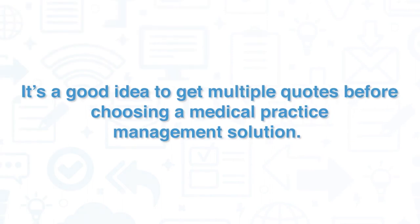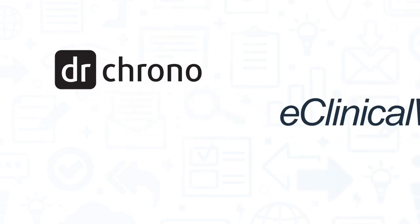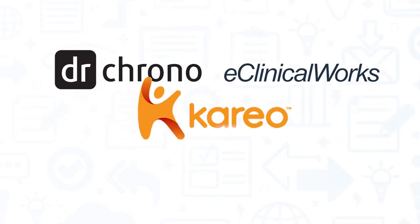It's a good idea to get multiple quotes before choosing a medical practice management solution. If you're interested in AthenaHealth, you might also want to consider Dr. Chrono, eClinicalWorks, Kareo Clinical, and NueMD.